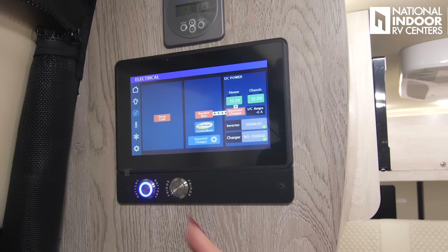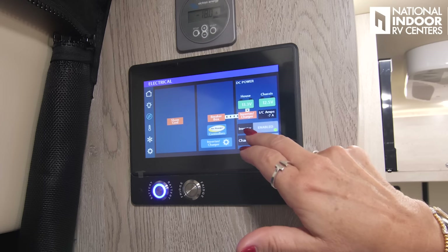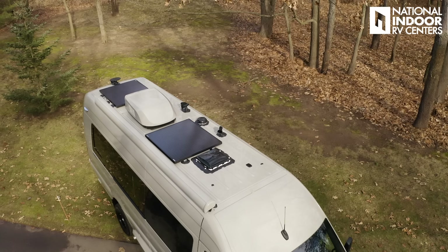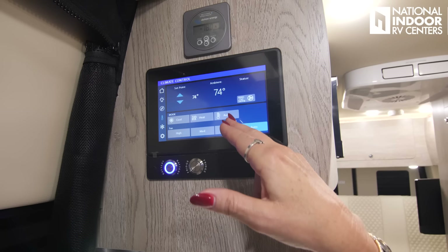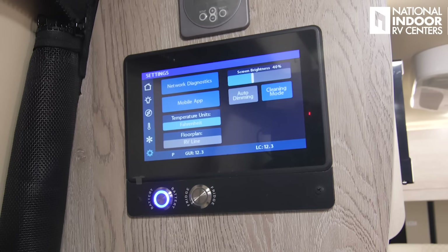Next up is our electrical. Right now we're not plugged in, so it shows the shore cord. You can see our house level batteries and our chassis level batteries. The inverter is enabled and we're in no charge mode. We can also go here to our solar charge controller — we've got 320 watts of solar on the roof, so two solar panels, 320 watts in total. And then the inverter charger is going to give you more information about your inverter and charger settings. We've got our temperature control — this is where you can set the temperature inside your coach, turn on cool, heat, or auto, and then your fan speed.